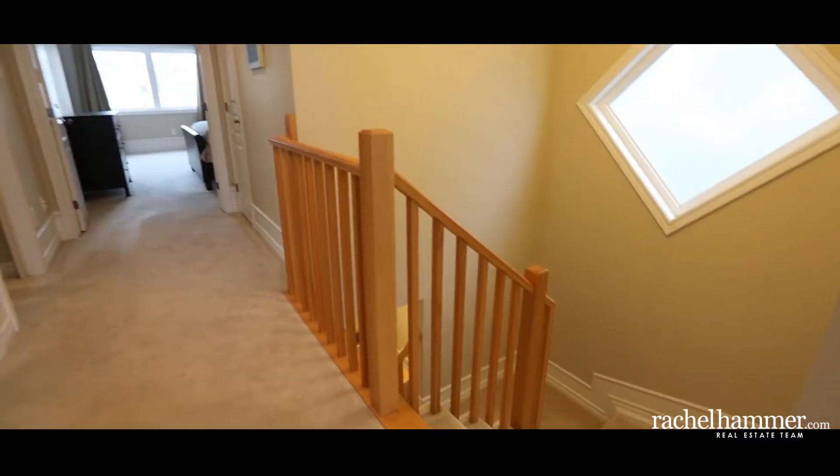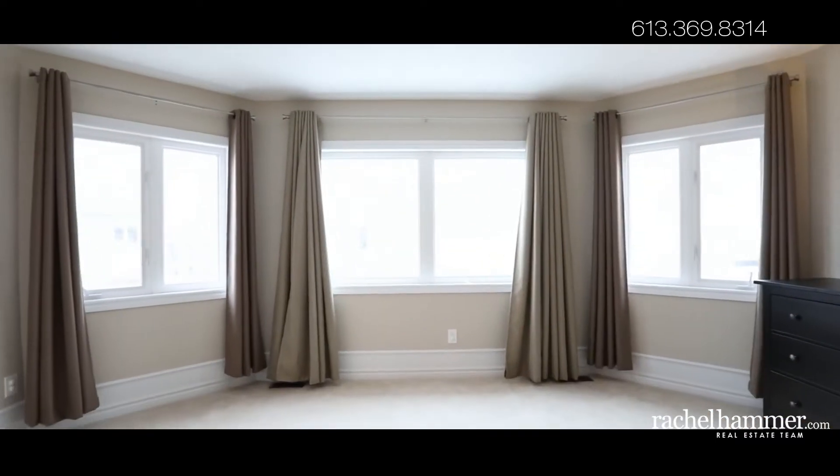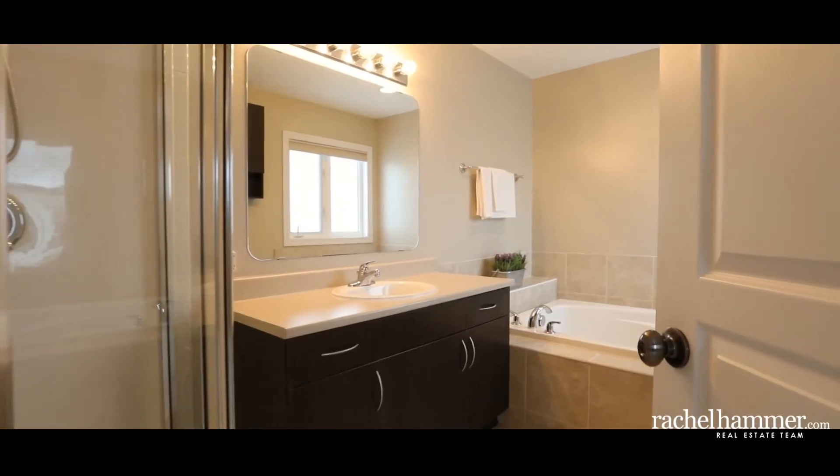Upstairs you'll find four bedrooms full of natural light. The master suite is designed with additional space for life's creature comforts, as well as a walk-in closet and four-piece ensuite bath.